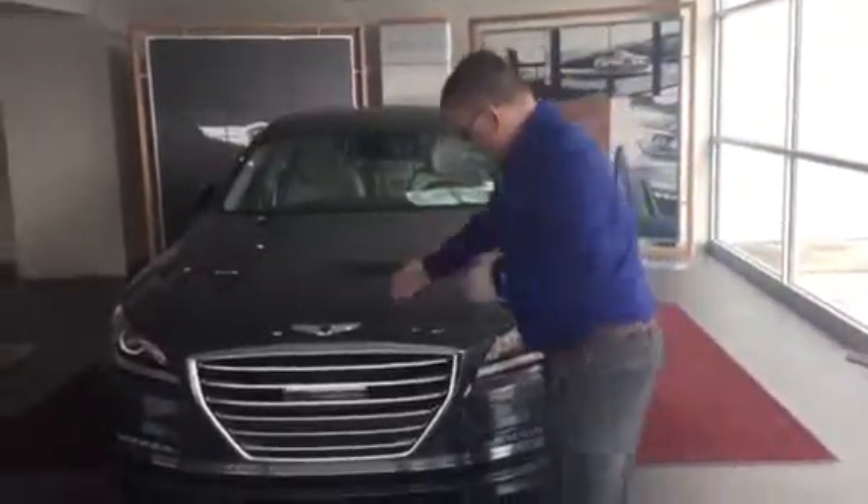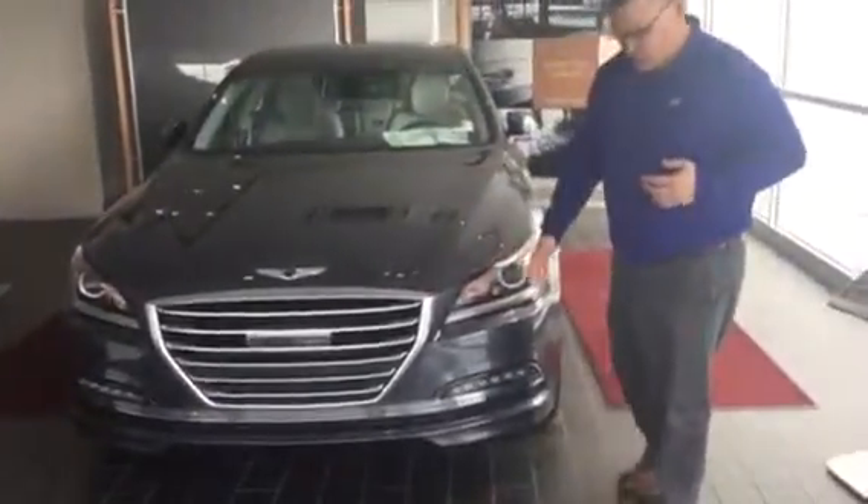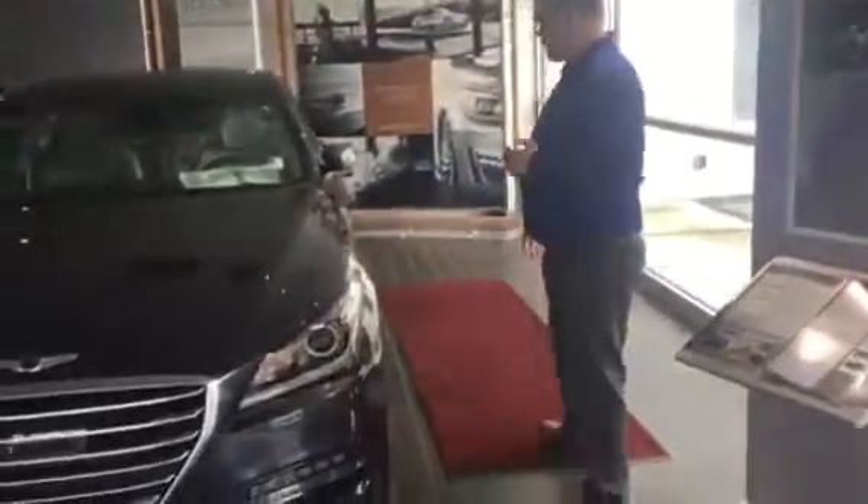As you can see, it comes with smart LED lighting wrapped around the headlights, daytime running lights, lovely alloy wheels, blind spot detection, proximity key, and a panoramic sunroof.